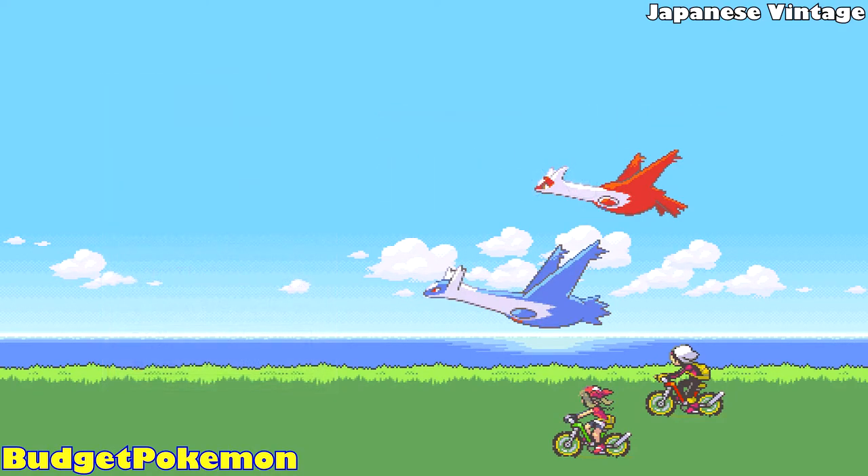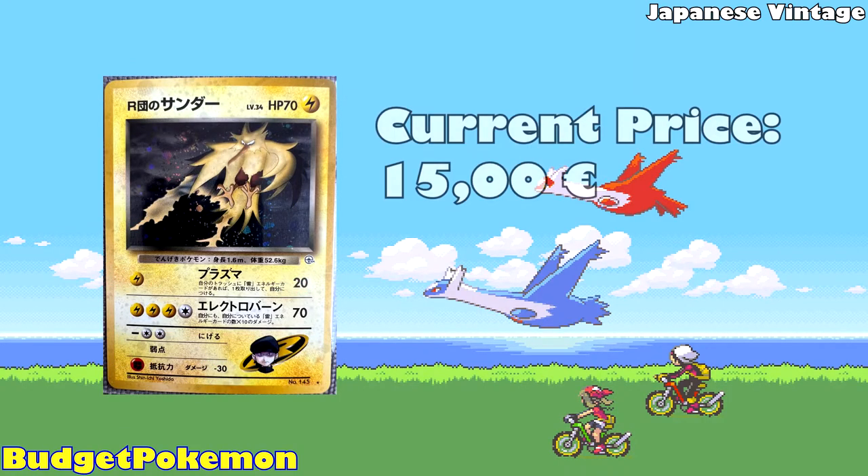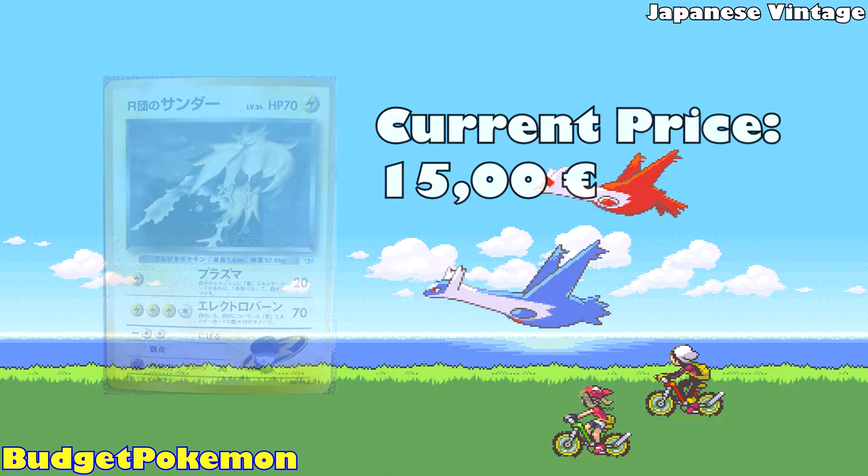The second card on our list is a Rocket Zapdos from Gym Challenge, currently available for 15 Euros. You might recognize this card — it was reprinted in parts of the Celebrations set. To me personally though, this original version is way better. Maybe it's because of the whole foil, but I really prefer this card over the Celebrations one. Also, this one being from Gym Challenge, the owner is supposed to be Team Rocket, which in the Pokémon world, Team Rocket having access to a Zapdos is actually kind of scary. And maybe that's why I like this card so much.